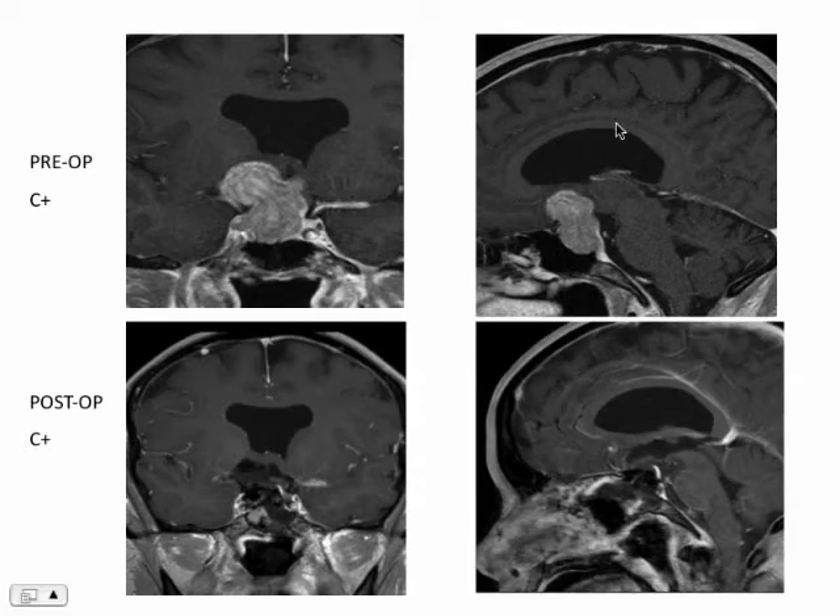We have a side-by-side comparison of the preoperative and postoperative post-contrast images in coronal and sagittal view, and we can see that really the vast majority of the tumor has been removed. There's been relieving of the significant mass effect, especially on the right aspect of the chiasm and the right optic nerve.